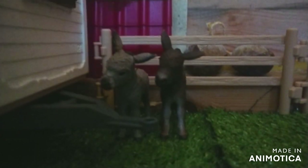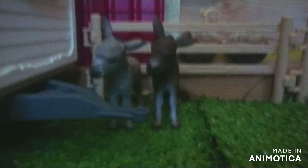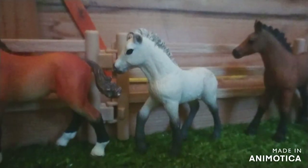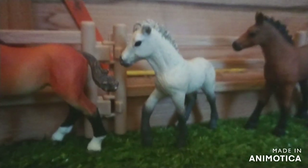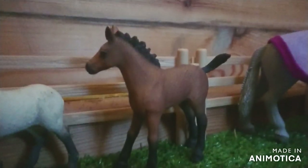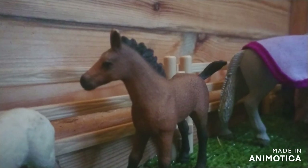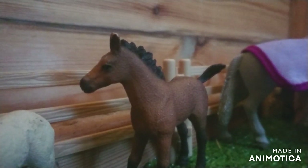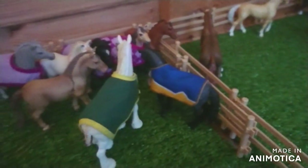Down here right by the caravan we have two little foals - the one on the left is Bruno and the one on the right is Toby. Aside from them we have a group of foals going for a little walk around the field. This is Boots, a Tennessee Walker foal. This is Snowball, the Icelandic. And finally at the back we have Pumpkin, a Quarter Horse foal.